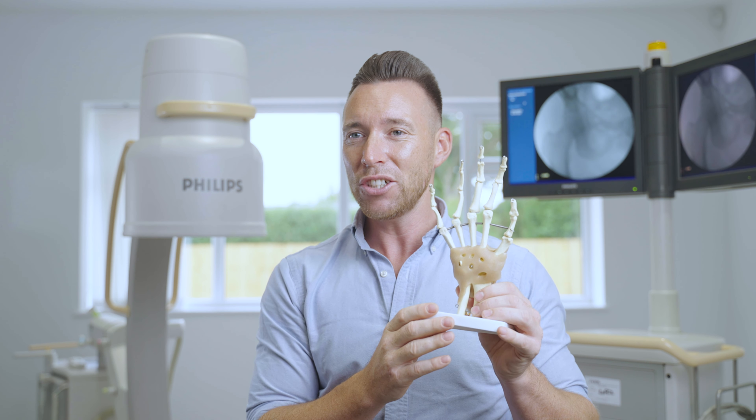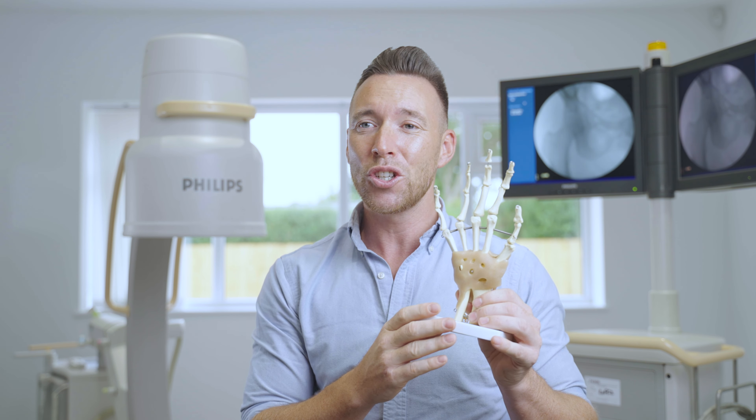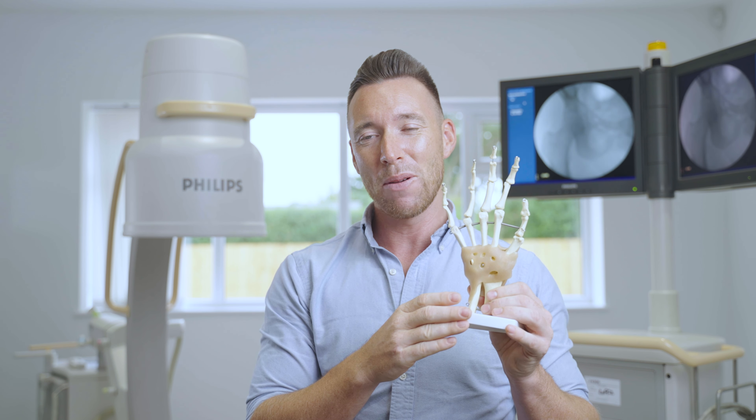Once we've done the injection, hopefully you'll experience a significant or full resolution in the painful symptoms you're getting, and that provides a window of opportunity for us to refer you into one of the therapists who can do their very best to help you prevent the pain from coming back again.